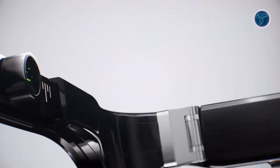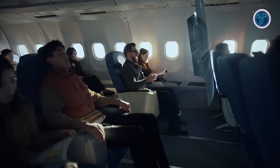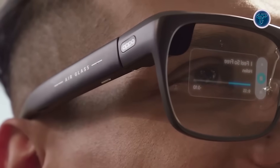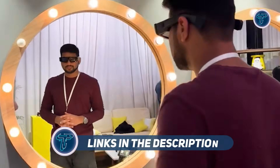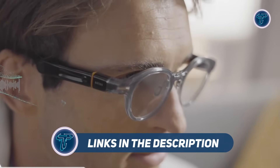In 2025, AI-powered glasses are changing the way people connect with digital information in the real world. These smart wearables combine advanced features like voice control, augmented reality, and real-time assistance, offering new levels of convenience and functionality. From enhanced navigation to on-the-go communication, each model brings something unique. In this list of the top 10 best AI glasses of 2025, we explore the most impressive options leading the future of hands-free, intelligent eyewear.